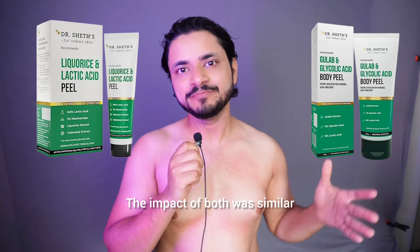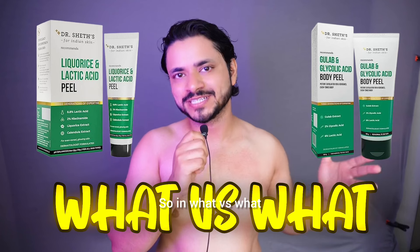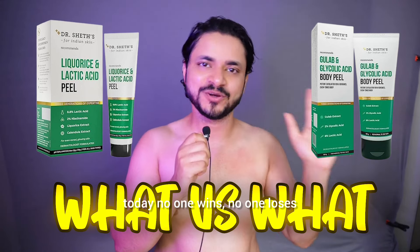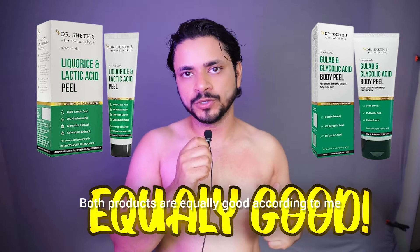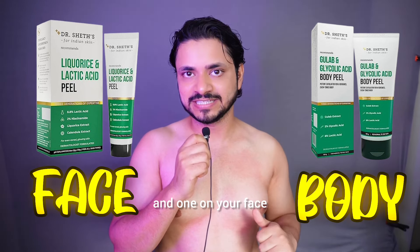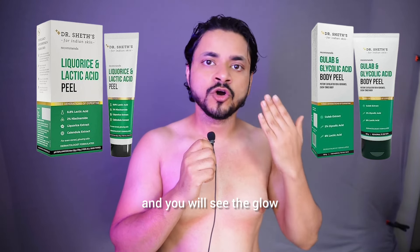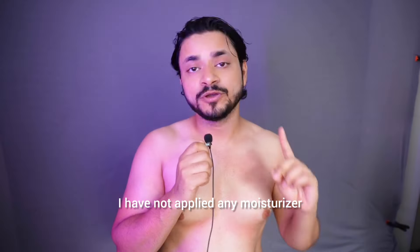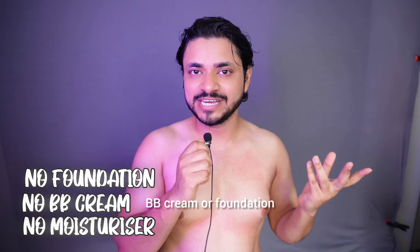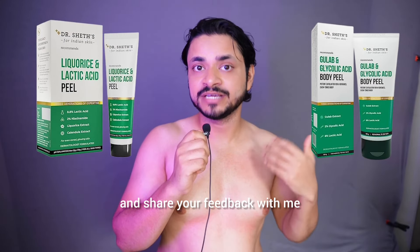You can see how the impact was — the impact was similar. Both products are very good. So in this What vs What, there is no winner or loser — the two products are equally good. You can put one on your body and one on your face. There is no irritation or side effects. Your face will be exfoliated and the glow will show. I have no moisturizer, BB cream, or foundation on — this is a raw face and you can see the glow on my face and my body. I am very sure that you will try it out and share your feedback.